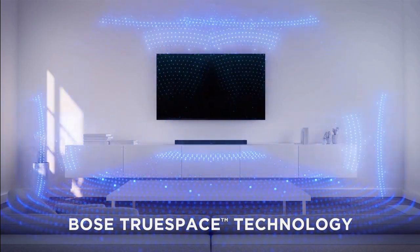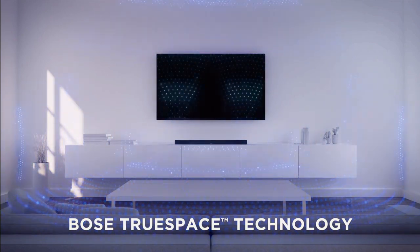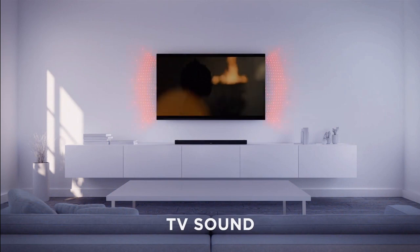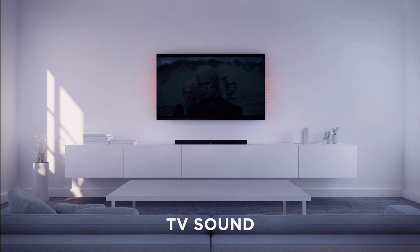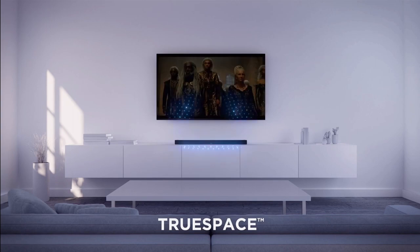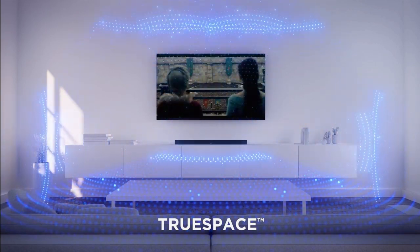Despite its sleek and compact design, the acoustic architecture squeezes in a total of five speakers, including those two upward-firing ones. With a width of just 27.5 inches, this soundbar spreads the sound across the room — horizontally left and right, forward, and even overhead. It's like surround sound on steroids.